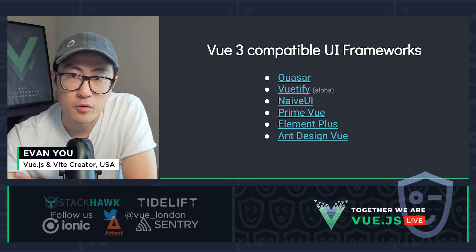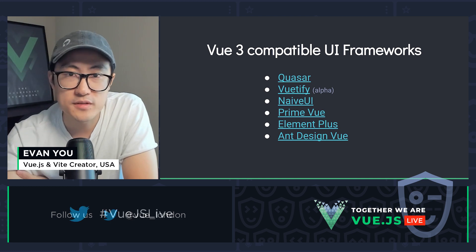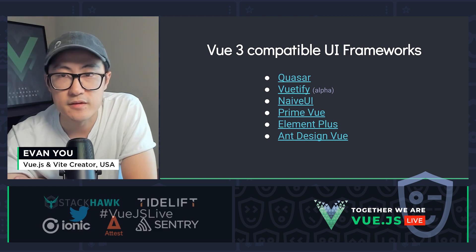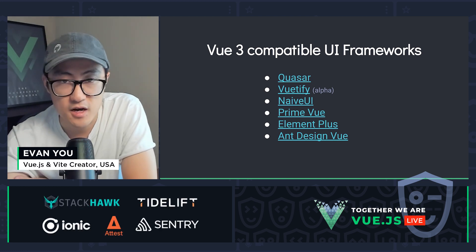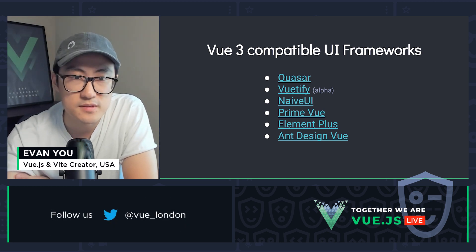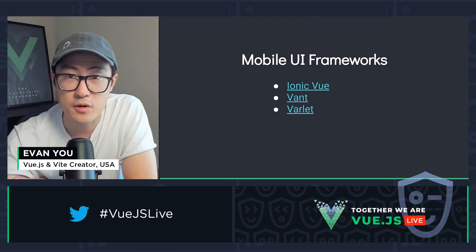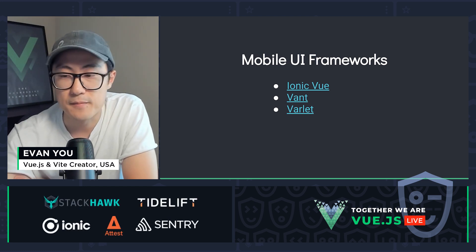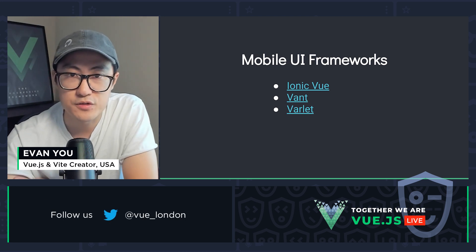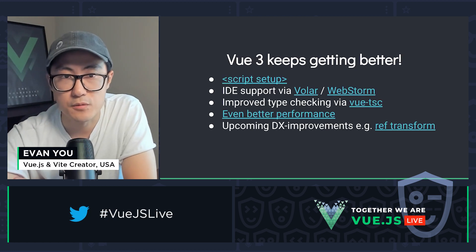If you're looking for UI component frameworks, there are already many choices that are stable for Vue 3. Quasar 2 is already stable. Vuetify is currently still in alpha but will reach beta in December. There are also other great choices such as Naive UI, PrimeVue, Element Plus, and DevUI. And if you're building something specific for mobile, there are great choices too — Ionic Vue is built on top of Vue 3 from the ground up, and there are Vue 3 compatible versions of Vant UI and the new project Varlet.